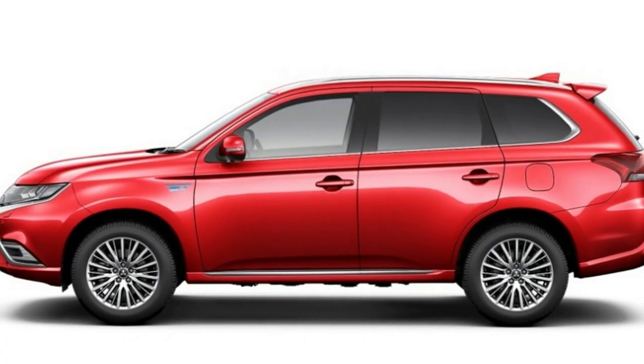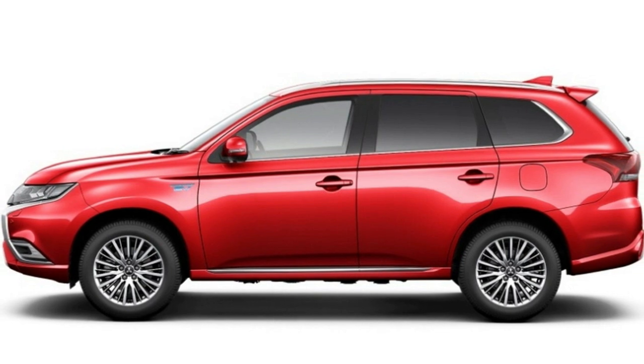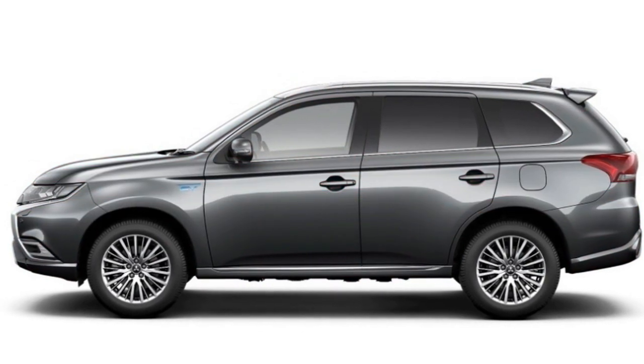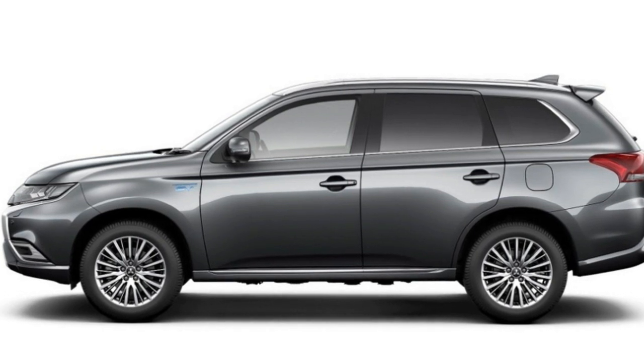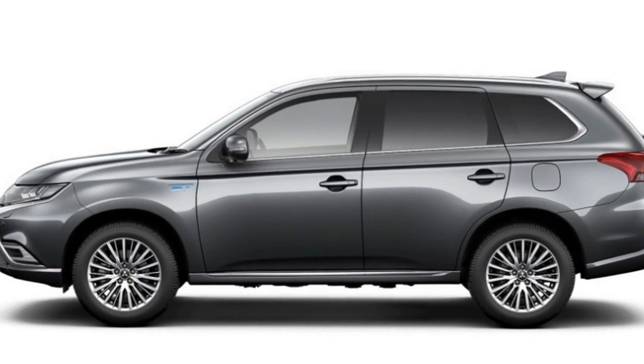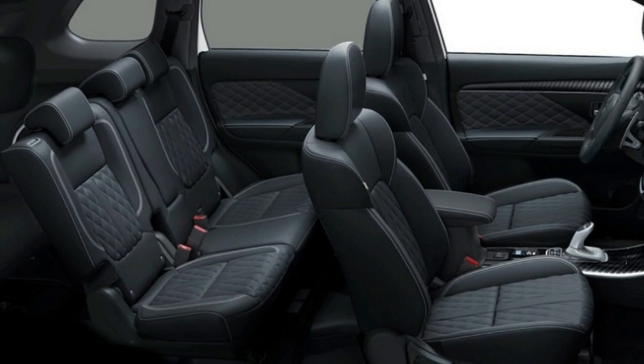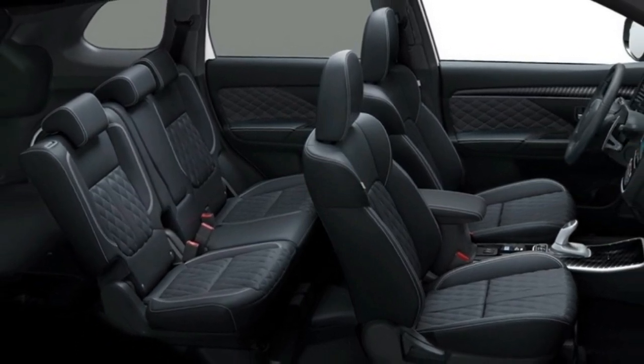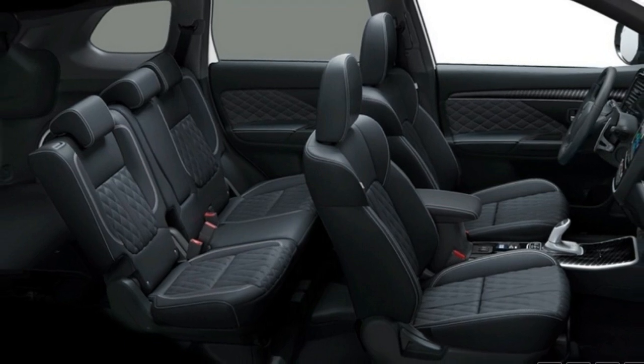The new updates seem like they'll make the Outlander PHEV even more attractive, both in terms of performance and design. We doubt that Mitsubishi would choose not to offer these improvements in other markets, including the US. We've reached out to Mitsubishi to see if and when we can hope to see the improved versions stateside, and we'll update if we hear back.